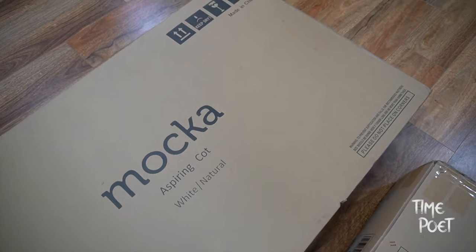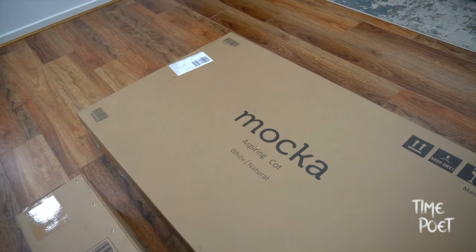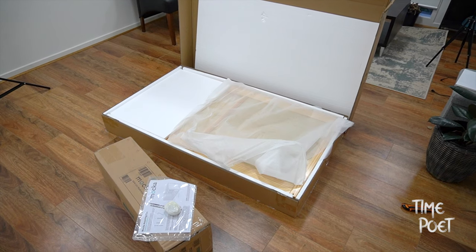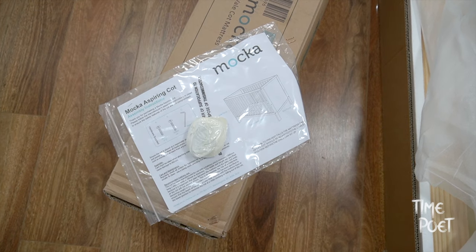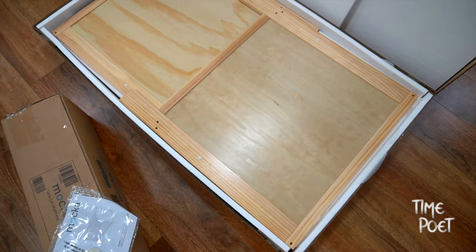We ordered this online from Melbourne and it was delivered in just under a week's time. What we loved the most is how easy it was to put this together — it was like an F1 pit stop if you were to compare it to an Ikea setup.